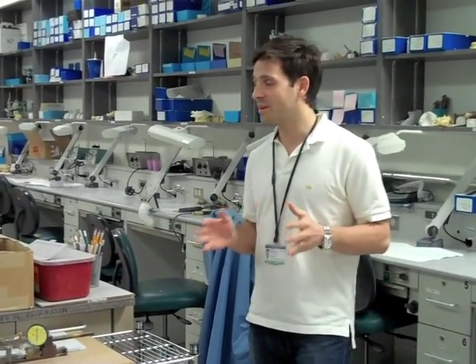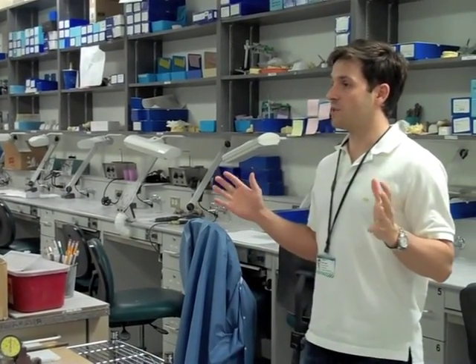Usually eight to five I'm in the clinic, and a lot of times after school I'm in here doing lab work and making lots of different appliances by hand for some of my patients.